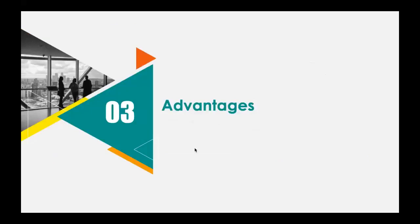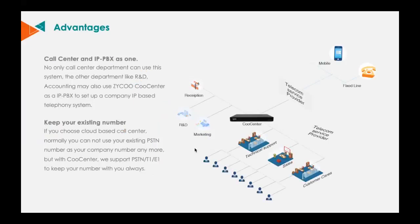For Zyco Call Center's advantages, here are two starring ones. The first is that we combined call center and IP PBX into one server — not only the call center department, but other departments like R&D and accounting can also use Zyco Call Center as an IP PBX to set up a company IP-based telephony system. The second advantage is keeping your existing number. If you choose a cloud-based call center, normally you cannot keep your existing PSTN number, but with our Cool Center, we support PSTN, T1, and E1 to keep your number with you always.